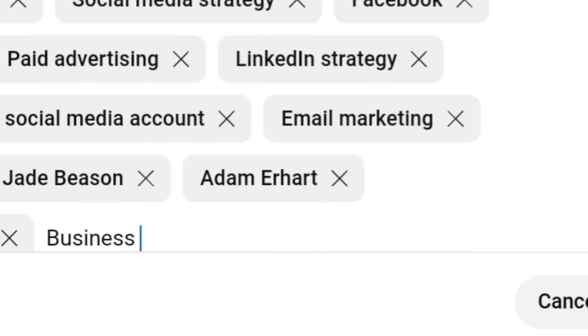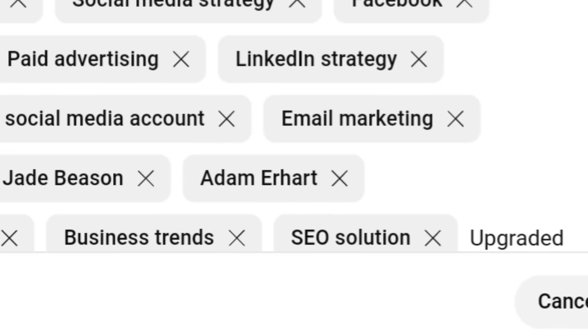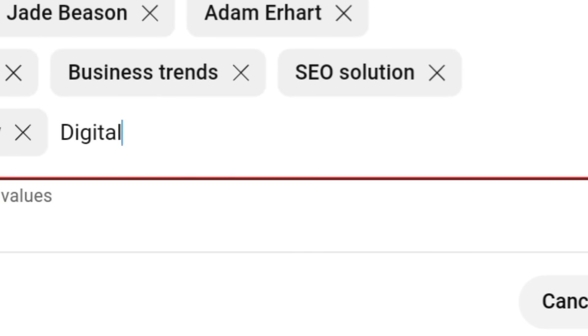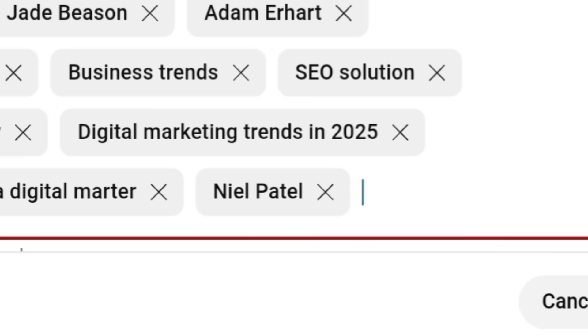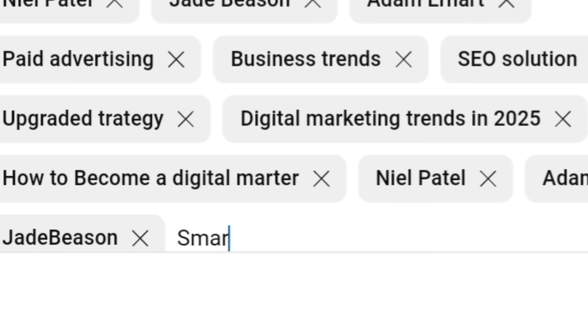As you type in those important keywords, also infuse the names of those popular YouTubers — aim for five to ten of them that are already doing well. These names are generating massive traffic, so when we include them in the keyword box, when your target audience searches those names, your channel will appear. Type as many relevant YouTuber names as possible into this keyword box.